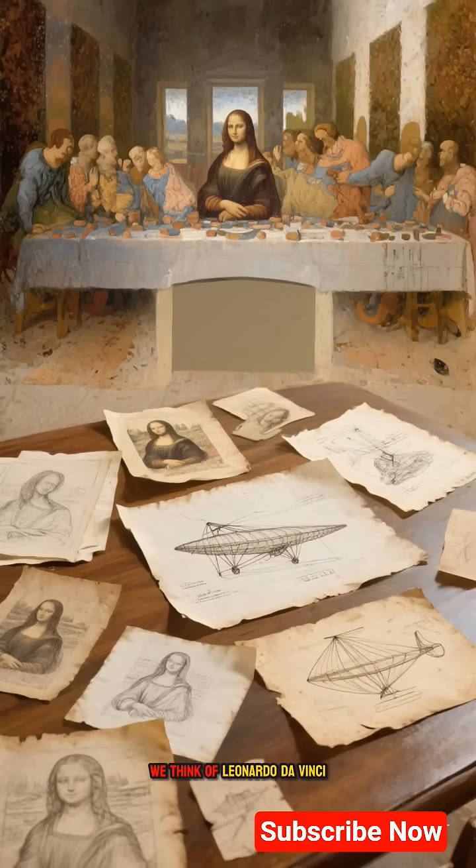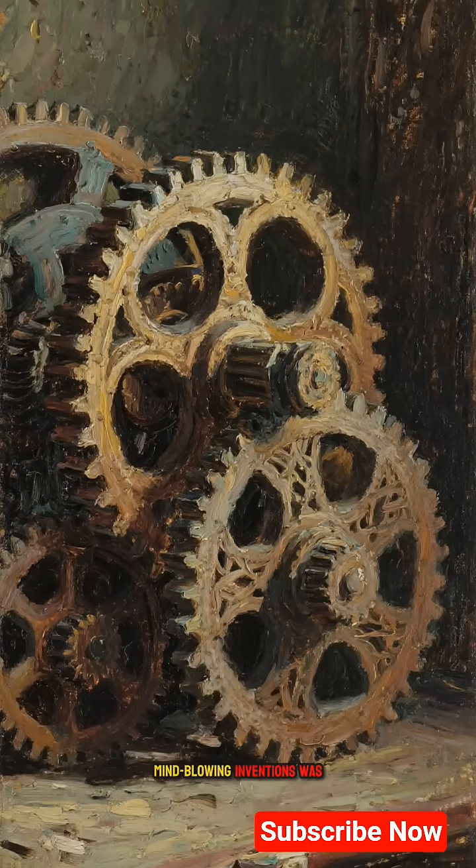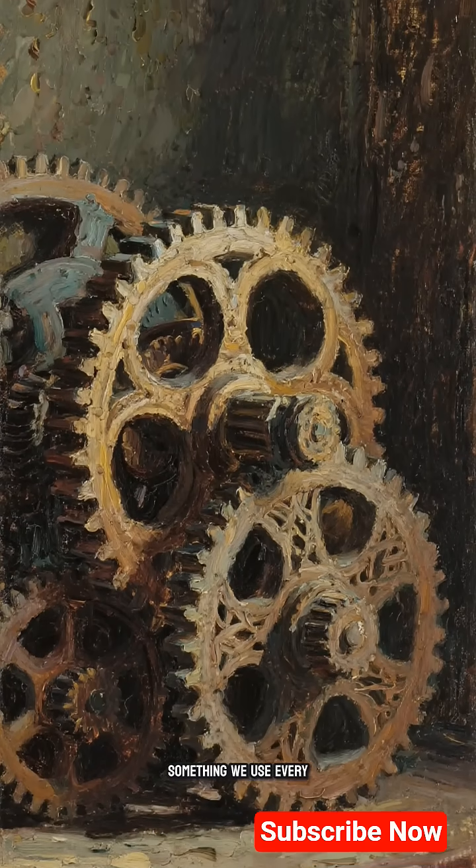We think of Leonardo da Vinci and we picture the Mona Lisa, The Last Supper, maybe his flying machines. But what if I told you one of his most mind-blowing inventions was something we use every single day?